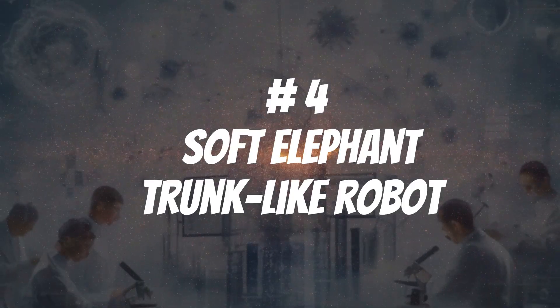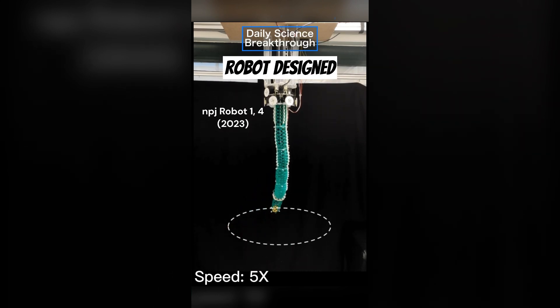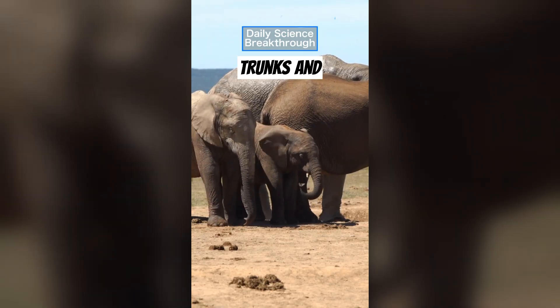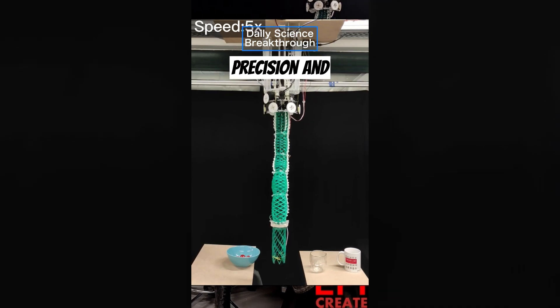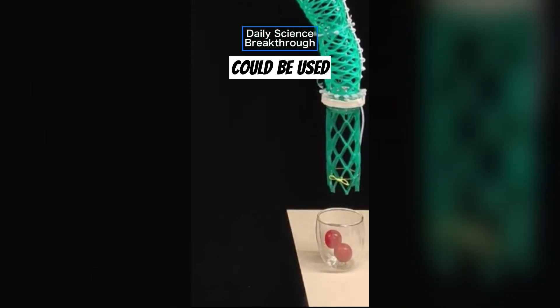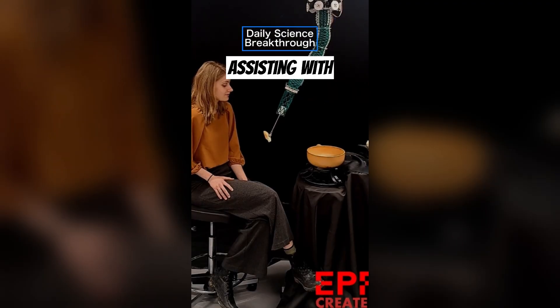Let's get moving to number 4: the soft elephant trunk-like robot. This is the latest soft robot designed at EPFL in Switzerland, drawing inspiration from the natural world and biology, such as elephant trunks and octopus tentacles, and perhaps a certain Spider-Man antagonist. Our clever scientists have crafted a one-meter-long robot arm boasting an innovative trimmed helicoid structure. This design grants improved precision and compliance, ensuring safe interaction with humans and our environment. Being a Swiss invention, it was first put to the test in the kitchen, assisting with the preparation and feeding of a traditional Swiss cheese fondue.